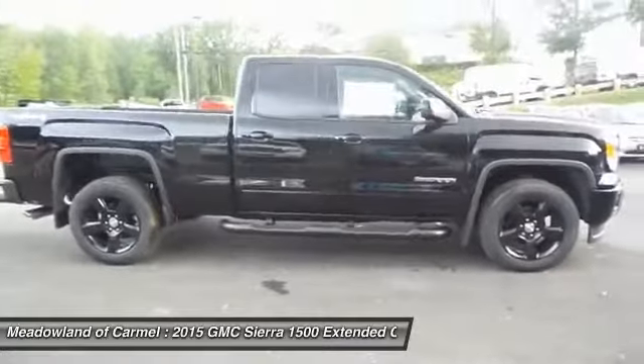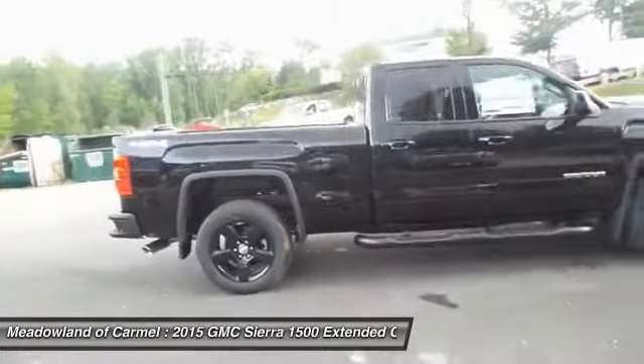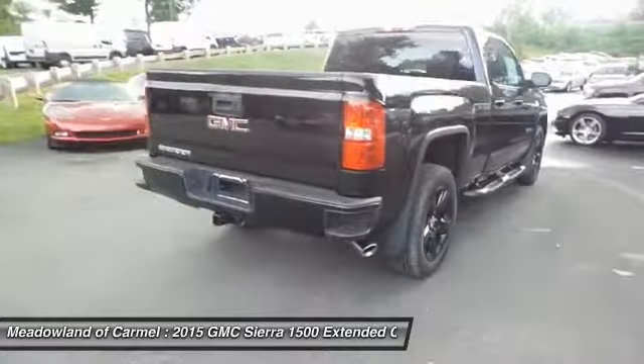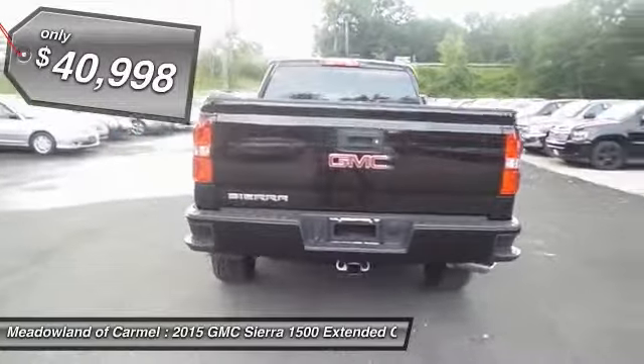Sierra 1500 now comes standard with a Vortec 6.2-liter and 5.3-liter V8 engine and an electronically controlled 6-speed automatic transmission that combines high max hauling capability with precise control and is priced below $45,000.